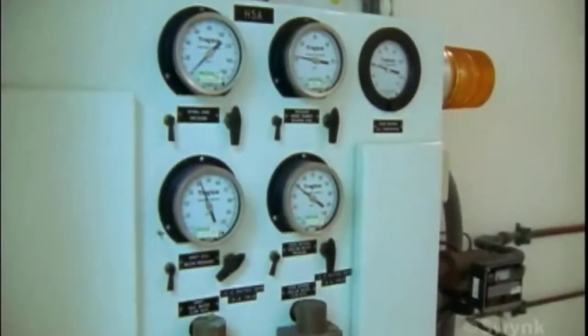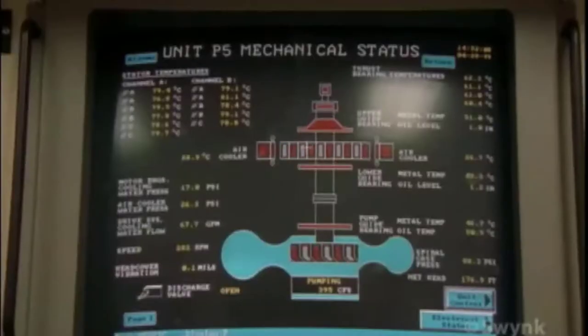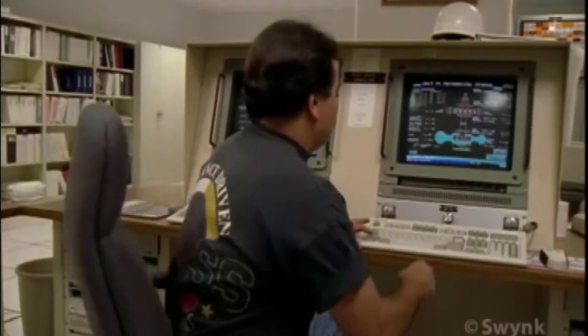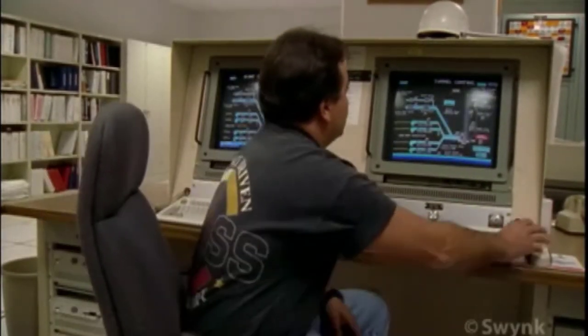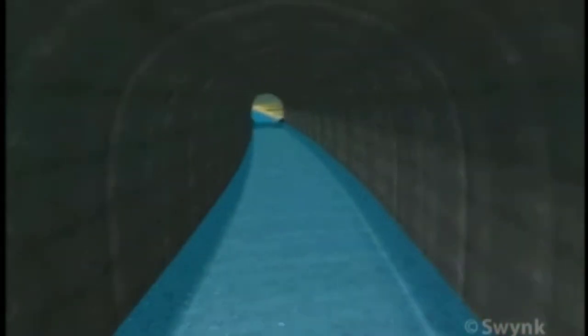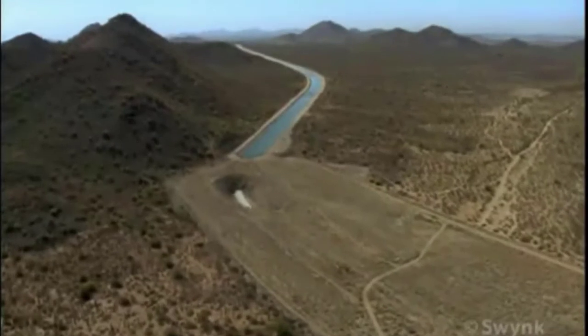All of that water is immediately lifted by six 60,000 horsepower pumps, some 250 vertical metres, over a mountain at the rate of 914 cubic metres of water per second. The water next enters a tunnel at Buckskin Mountain that is 11 kilometres long and six and a half metres in diameter — large enough to drive a truck through.